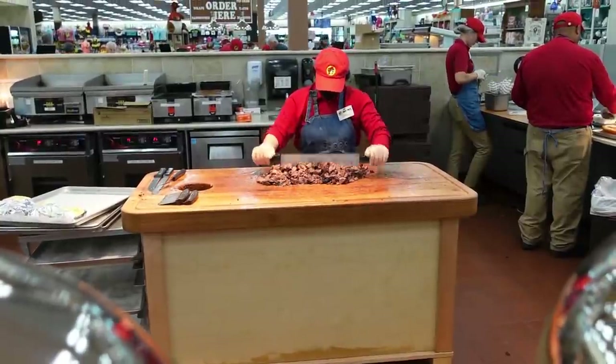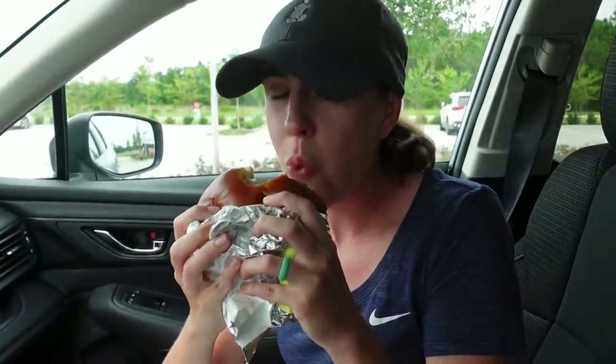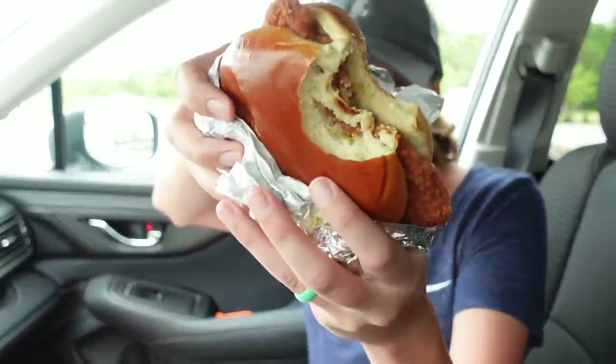Ashley is wearing a Buc-ee's t-shirt in the last video and like ten people emailed us: 'Have you guys tried the new fried chicken sandwich?' Well, now we are. Is it good? Yeah, it's pretty good. Can't shop hungry - that's Ashley's life motto.